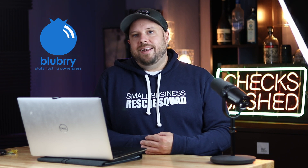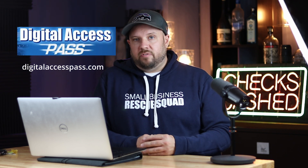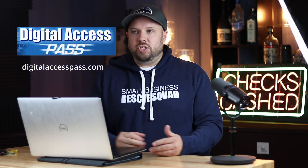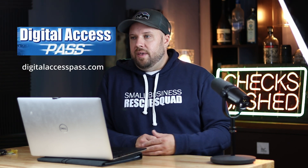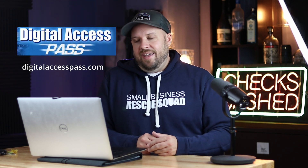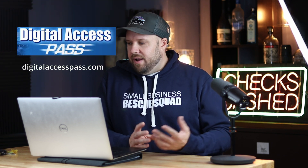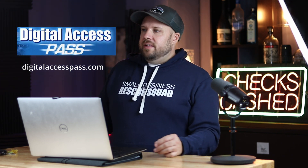Blueberry — that's a podcast hosting service I use for my podcast. That's $20 a month. Digital Access Pass is my membership software. That's on my site — it's how I give you courses, protect things from people stealing them, and only give access to the right people or take away access. Vina, who's the creator, continues to code this thing and make improvements. For like 10 years I've been loyal to it.